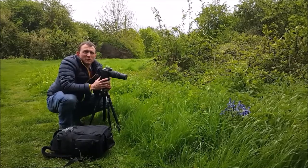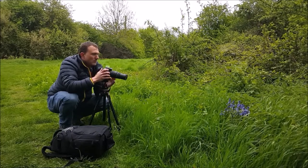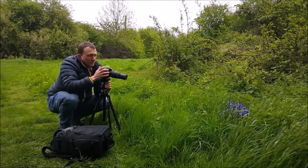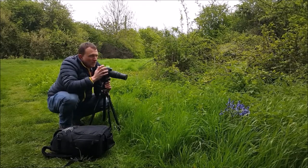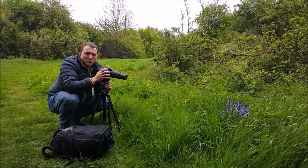I've just got myself set up here looking at these bluebells in the grass. I've got the longer lens, 70-300mm, with the switch over to the macro setting, so that can give me a closer focal point, keeping that aperture as wide as possible to give that blurred background. ISO may have to increase a little bit because of the windy conditions, so I can freeze it and make sure it's as sharp as possible. Hopefully it'll work out all right.